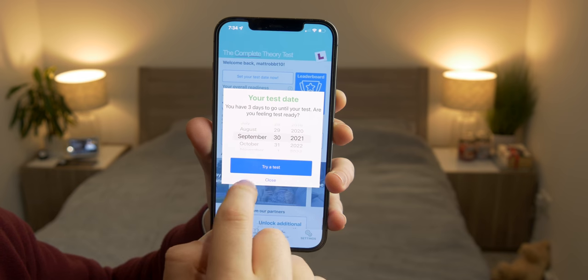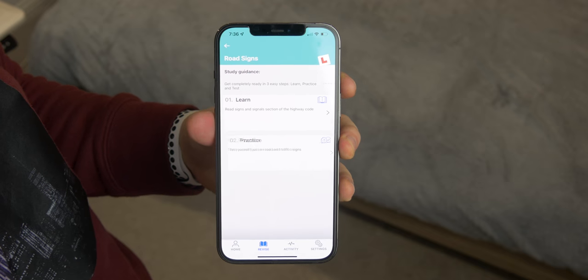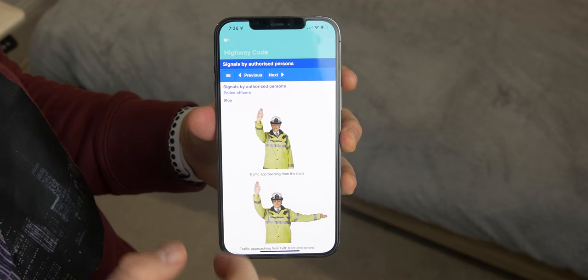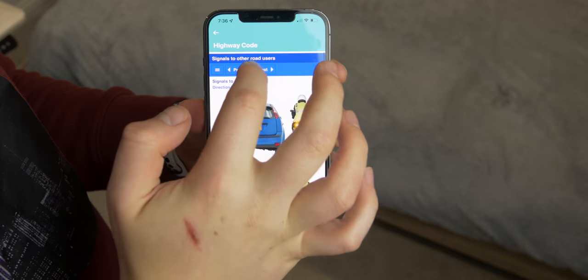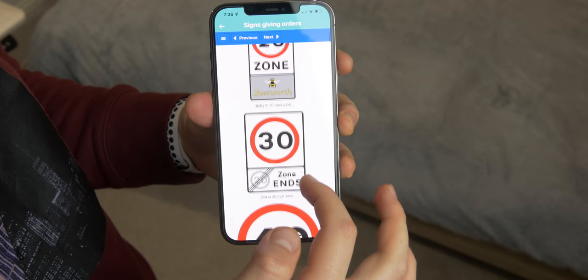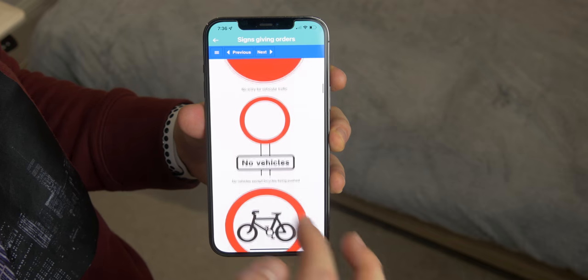Overall the app is super easy to use and packed full of content. One of my favorite parts is you can just go ahead and look at all the road signs. When I was learning I always struggled to remember them all, and it's really nice to pull out your phone, jump in the app, and go through the road signs one by one. When I was learning to drive I had to go to loads of different online sources — just having everything compacted into one app makes it super handy.